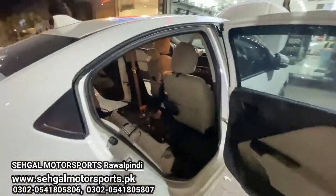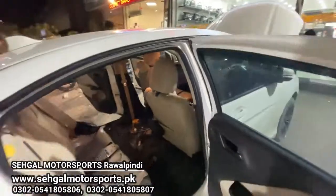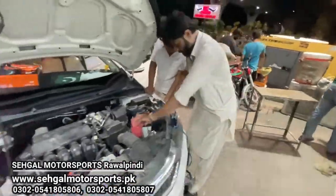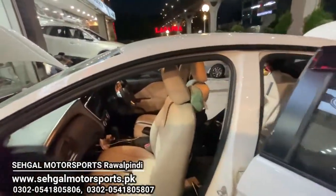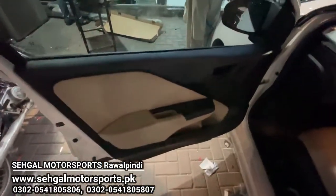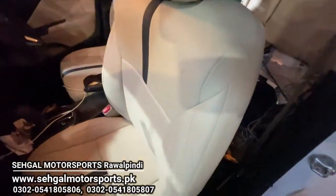If you look at the seats, it has complete custom-made leather seats installed, which come with an edge-to-edge fit. This means that the seats in your car will not have a loose feeling. The material used is Japanese leather, as you can see on the screen. The door panels also match the color of the seats, and you can see the fit and finish.